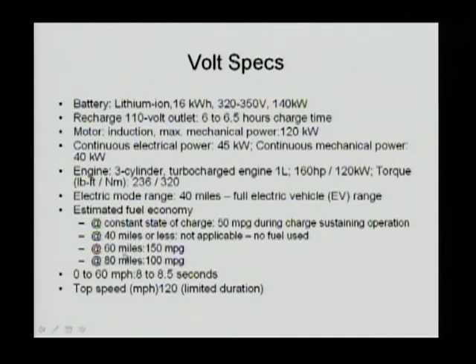For the first 40 miles or less, there is no MPG because the engine doesn't start. If you go 60 miles total, combined with the first 40 miles, and calculate total fuel consumption over total miles, you can get 150 MPG. For 80 miles you can get 100 MPG. Acceleration is 0 to 60 mph in 8 to 8.5 seconds, and top speed is 120 mph.